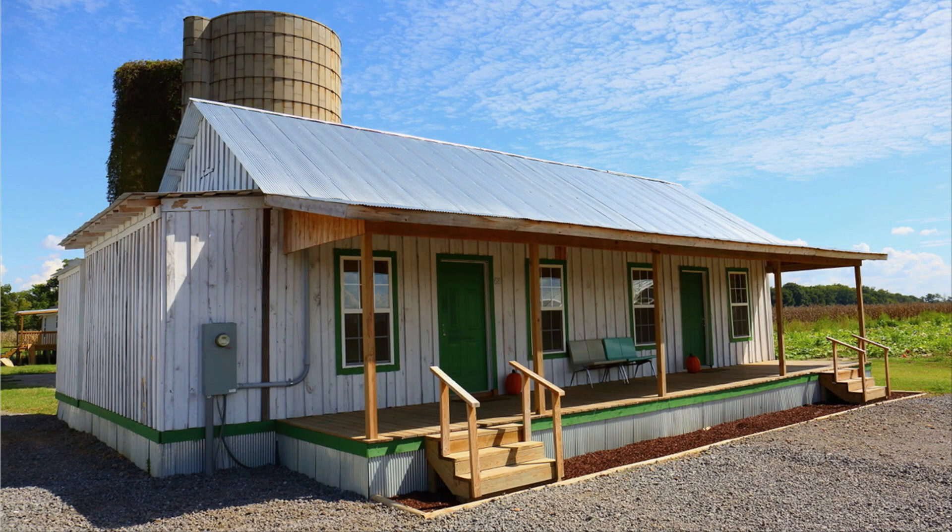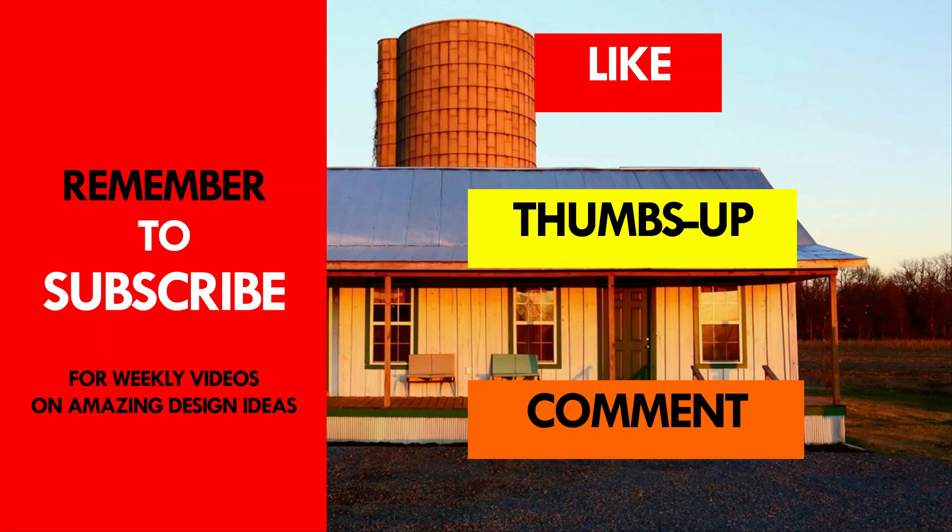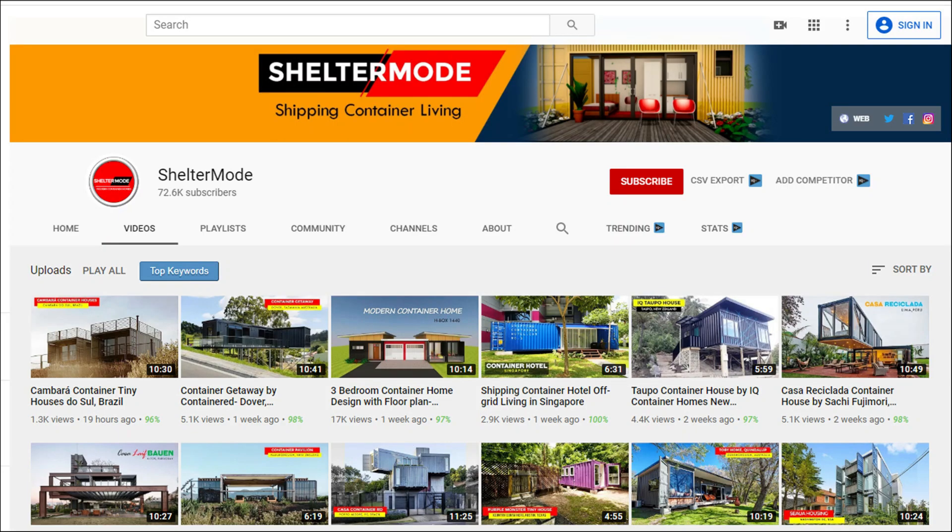This beautiful home is listed as a guesthouse on Airbnb starting at $175 per night. Feel free to check it out using the link in the description below. Which part of this farmhouse appeals to you the most? Give us your opinion by posting in the comment section below. If you liked this video, give it a thumbs up and feel free to share it. Remember to subscribe to our YouTube channel for amazing shipping container projects from around the world.